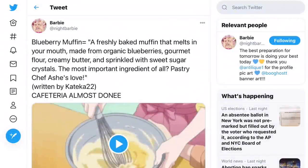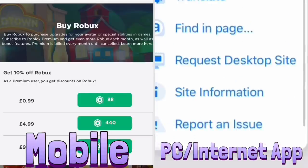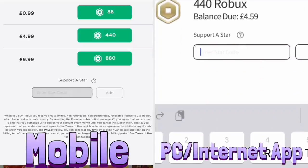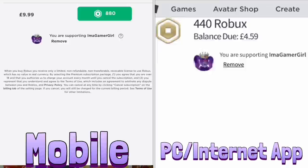Hello gamers, today we are going to be looking at some Royal High leaks about the new school as well as some new hairstyles possibly coming to Royal High. But before we get started, just a reminder to use star code GAMERGIRL whenever you're buying Roblox or Roblox Premium. All you have to do is scroll down, find the box where it says 'enter star code,' then enter GAMERGIRL and press add. It's as simple as that.